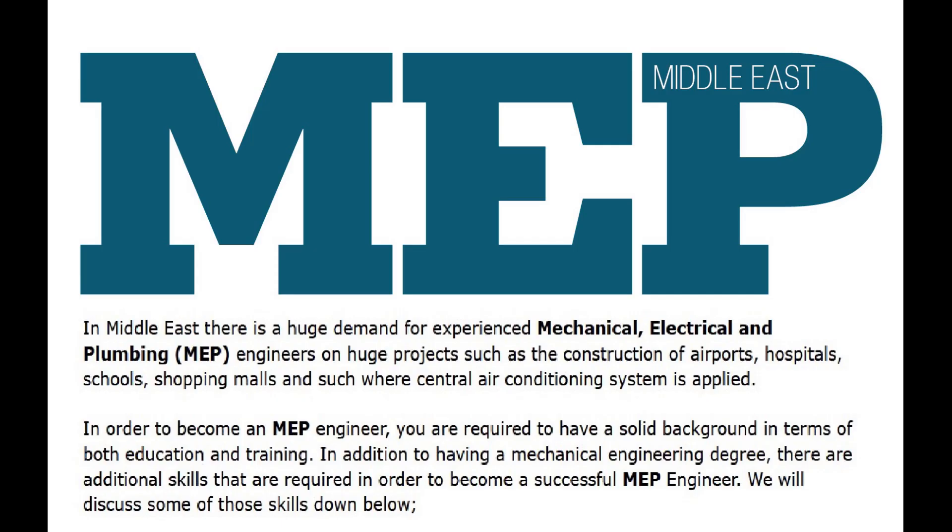In the Middle East, there is a huge demand for experienced mechanical, electrical, and plumbing — MEP — engineers on huge projects such as the construction of airports, hospitals, schools, shopping malls, and such where central air conditioning systems are applied. In order to become an MEP engineer, you are required to have a solid background in terms of both education and training. In addition to having a mechanical engineering degree, there are additional skills required to become a successful MEP engineer. We will discuss some of those skills below.